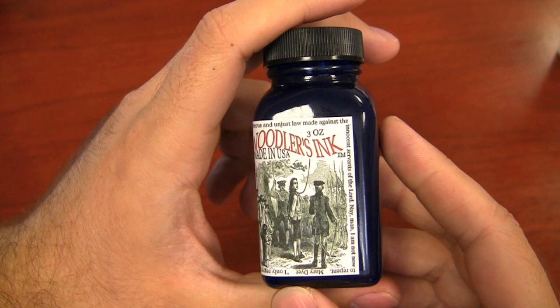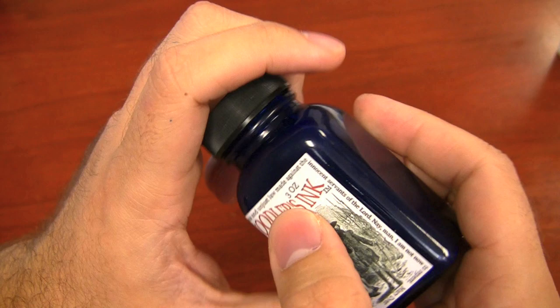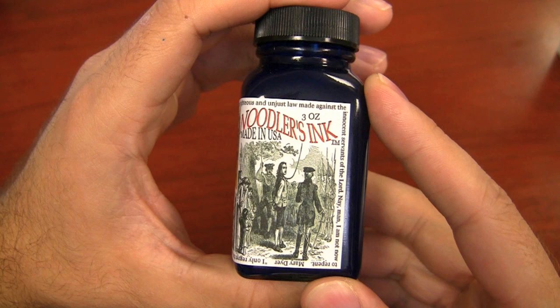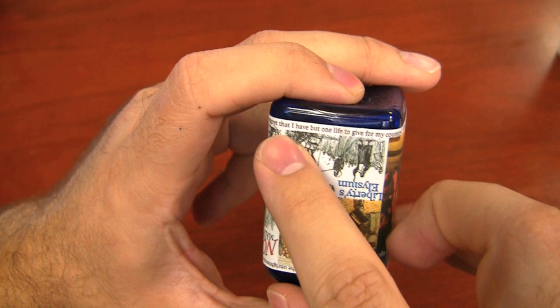Mary Dyer's quote on the label reads: 'Nay, I came to keep the blood guiltiness from you, desiring you to repeal the unrighteous and unjust law made against the innocent servants of the Lord. Nay, man, I am not now to repent.' Pretty firm words for that time, especially for a woman. The last figure on the label is Nathan Hale, a soldier and spy in the Continental Army during the American Revolutionary War. He was captured by the British and hanged, with his famous quote: 'I only regret that I have but one life to give for my country.'